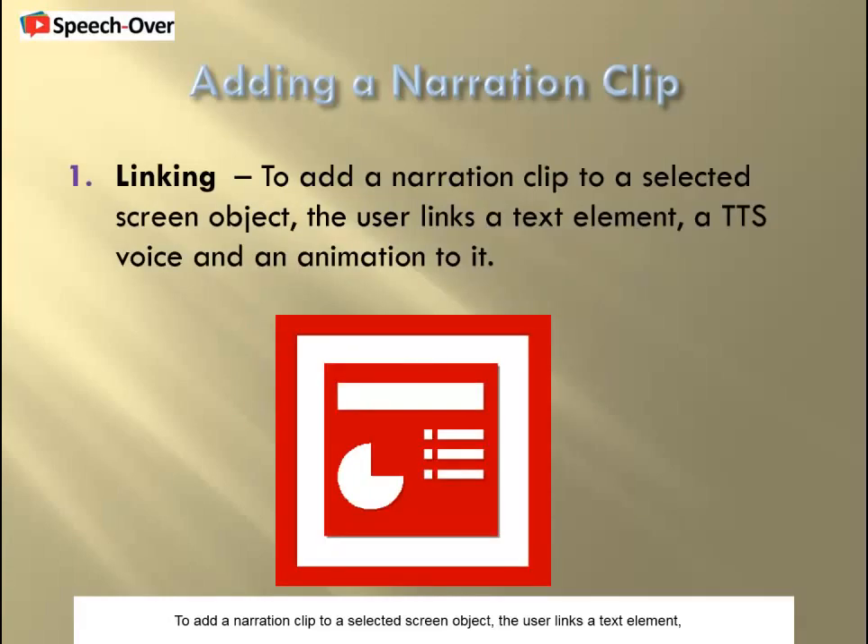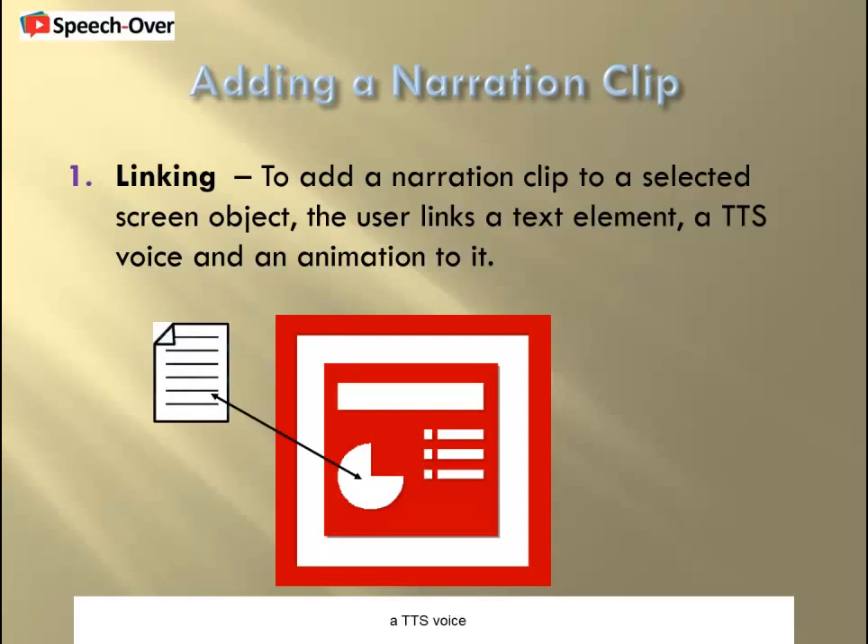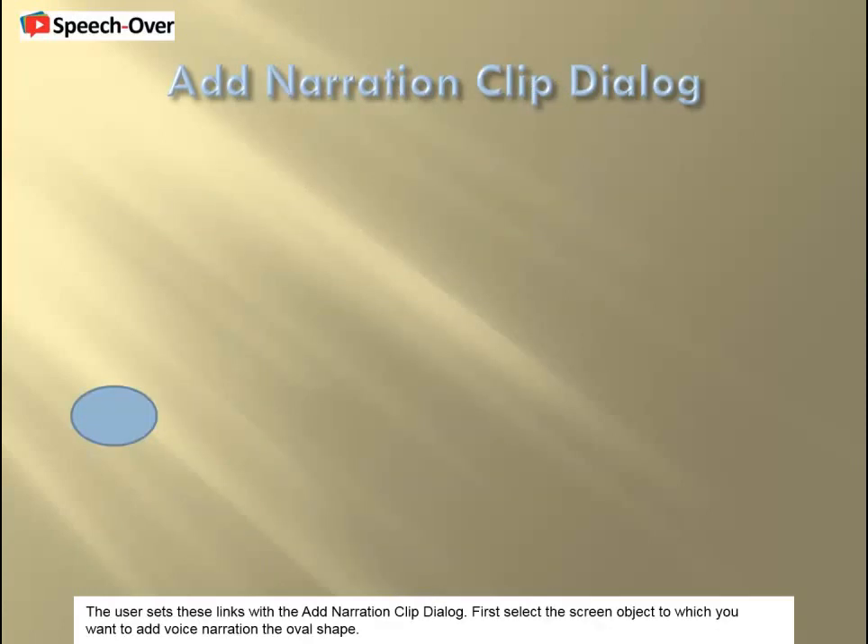Now we'll put together all these elements to add a narration clip to a screen object using a simple dialog. To add a narration clip to a selected screen object, the user links a text element, a TTS voice, and an animation to it.